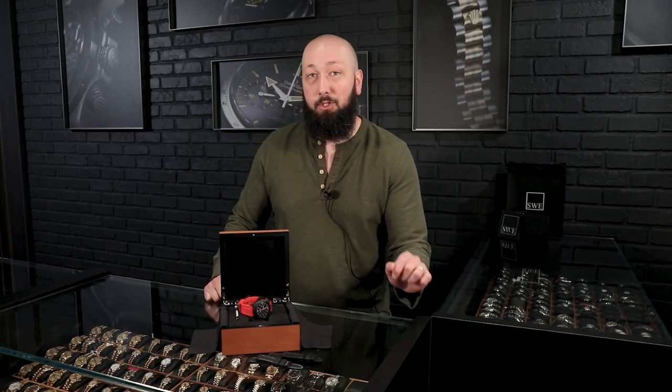Fresh from the Showcase here at SwissWatchExpo. Today we have a very exclusive Panerai, limited only to Japan, that just came in. It's the only one for sale in the world right now as I'm recording this video, so we need to get into it right now.